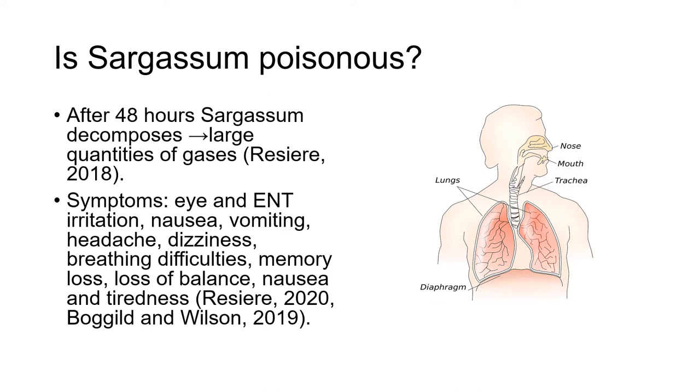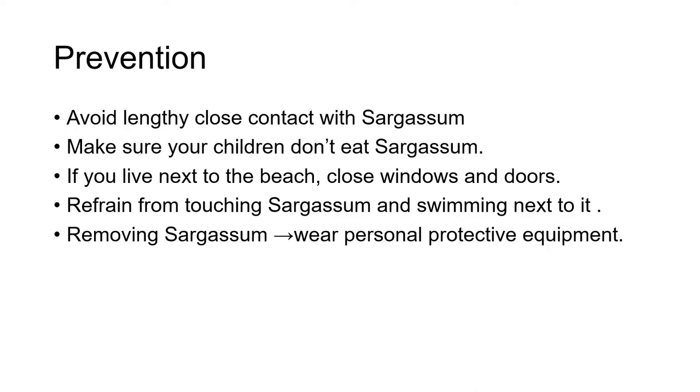These symptoms can be felt when people are not far from rotting sargassum accumulations. To prevent such symptoms, it is good to avoid lengthy close contact with sargassum. This is especially important for people who have a respiratory disease such as asthma, because they can experience a worsening of their symptoms and breathing problems. Also make sure your children don't eat sargassum.